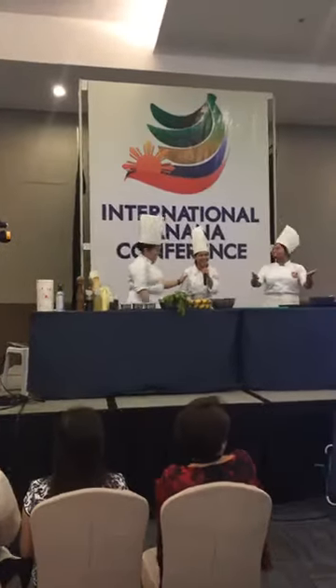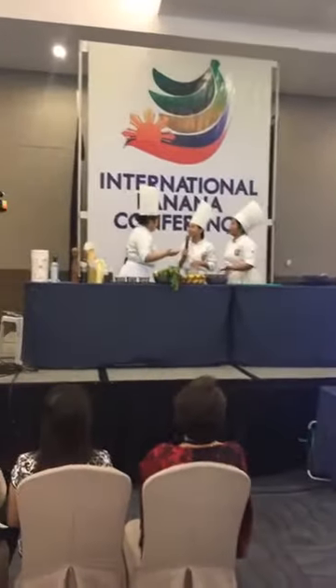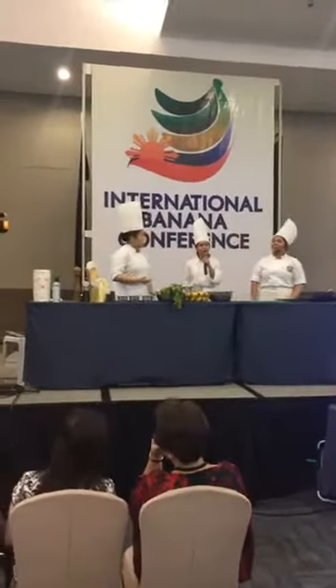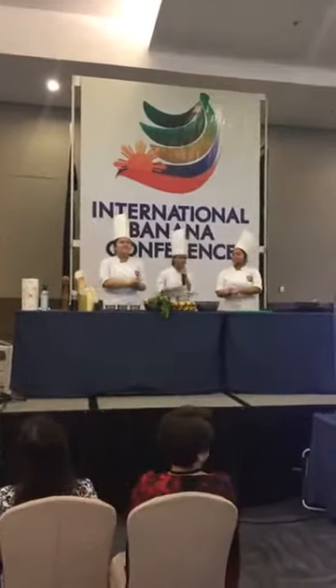Are you guys ready? Yeah! Okay, let's go! I think they're like that because they didn't eat. Yes, you are hungry. So we'll be cooking for everyone. And that's perfect. So just sit back, relax, and enjoy the show.